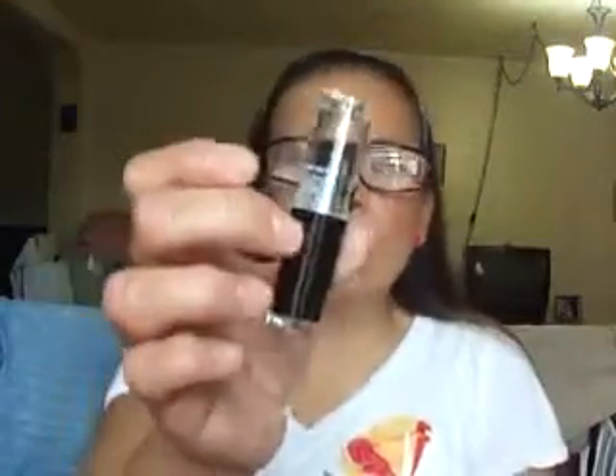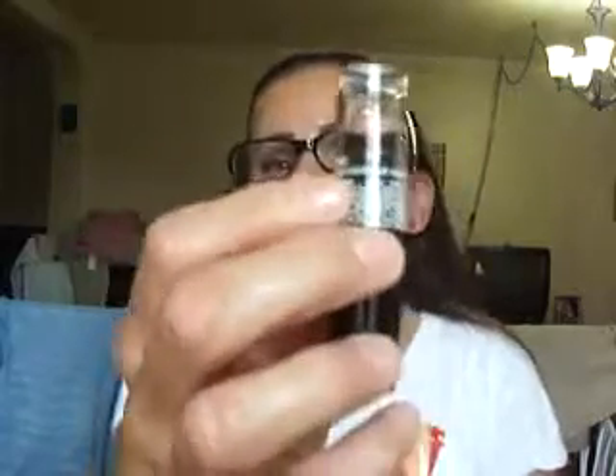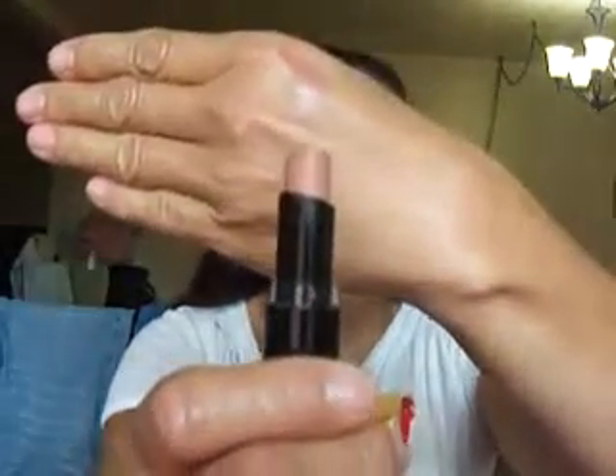I'm going to start with these Wet n Wild Matte Lipsticks — they look like this. I keep the sticker on because that's the number and name on it. This is 902C Bear It All — that's Bear It All swatched right there. The next one is 919B Vamp It Up. Isn't that beautiful? This is Vamp It Up right next to Bear It All — that's what Vamp It Up looks like.